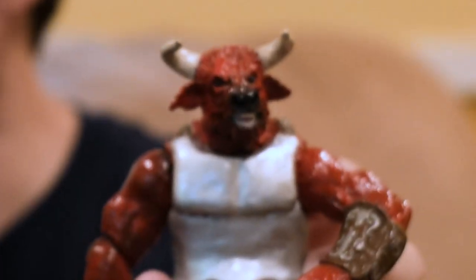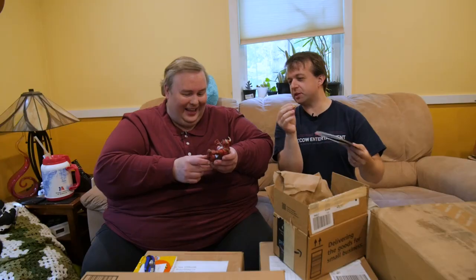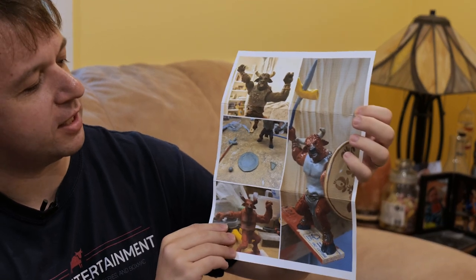Why don't we start with this one — I had already opened it knowing it wasn't a Mac. This is somebody who is a fan of the podcast primarily and made us a custom red cow action figure. It comes with a little pizza slice. I believe this was a ninja turtles action figure at some point, so it started with this kind of minotaur.